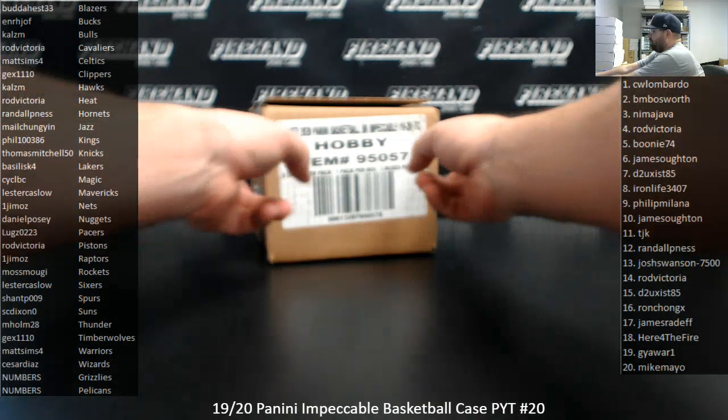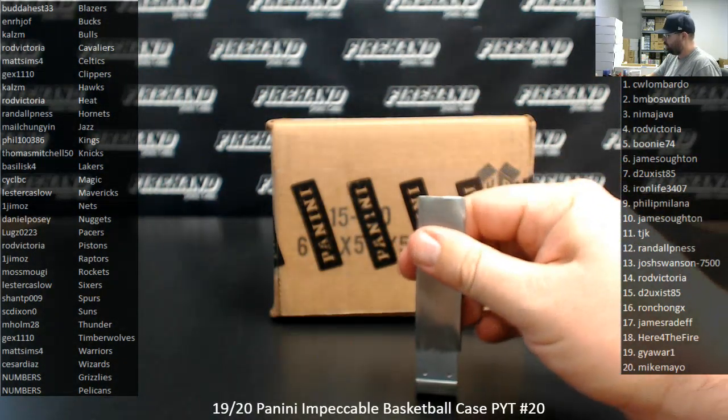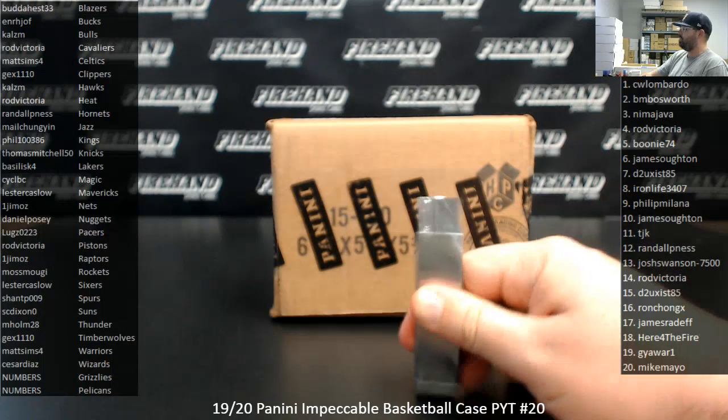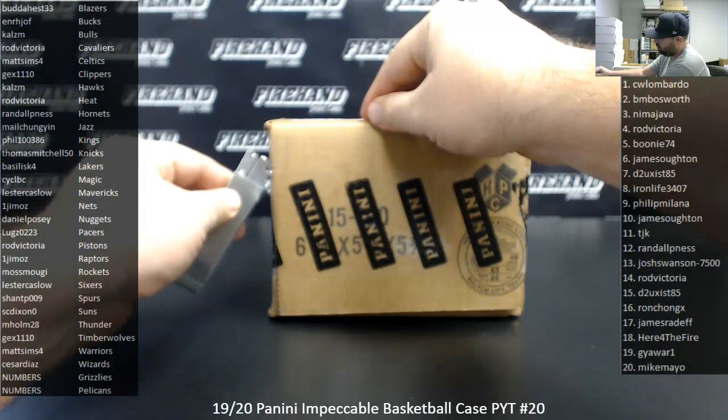We'll have the ability to scroll up and down all the way to 99 names on the list. If we happen to pull a redemption featuring a Grizzly or a Pelican, we'll go to a RAM draw amongst the 99 participants that have any number, regardless of what that card is serial numbered to. Good luck everybody, here we go.